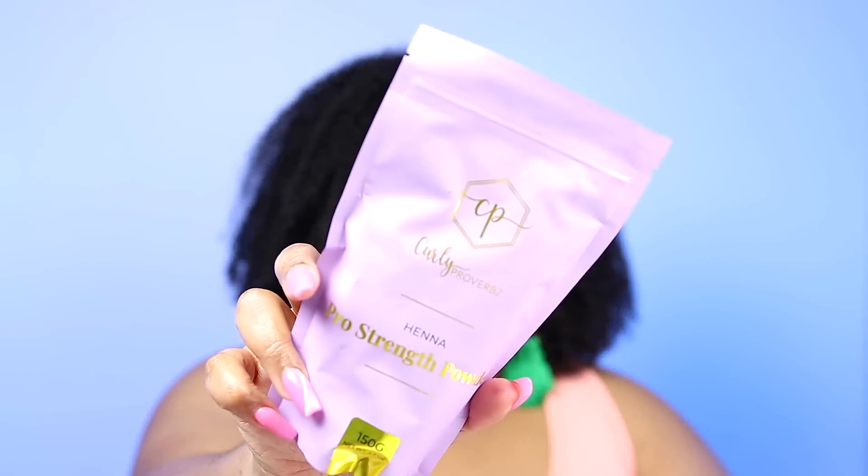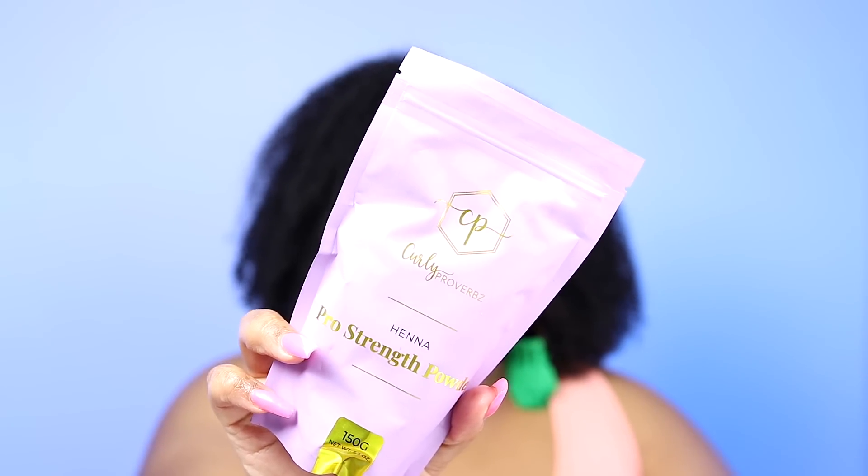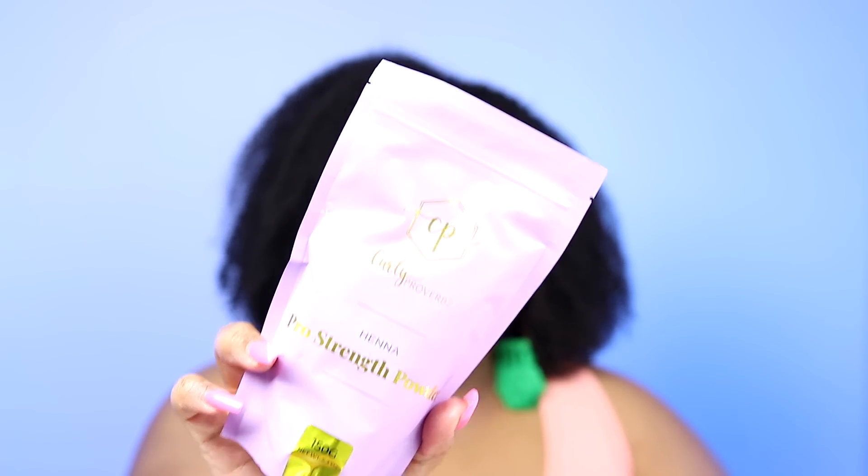I mix the vinegar with my henna — I do my henna every six weeks or so. This is the one from Curly Proverbs, their Strove Pro Strength Henna. I have used this before — amazing quality, I recommend this. It's a high quality henna, going to be one of the best hennas on the market that you'll ever get your hands on.